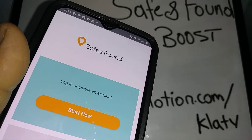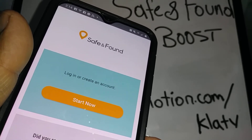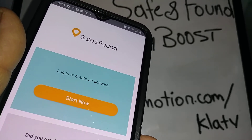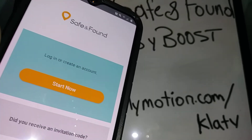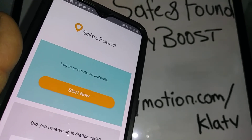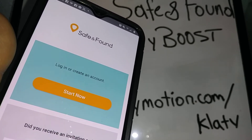Let's talk about the Save and Found Boost Mobile application that comes on any smartphone from Boost directly. First, you need to know that there is a seven dollar recurring payment every month, and you can cancel anytime. This application is used to track any cell phone and their location.